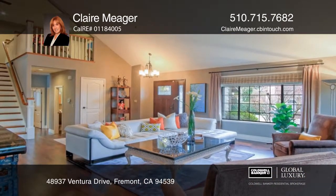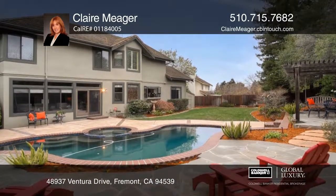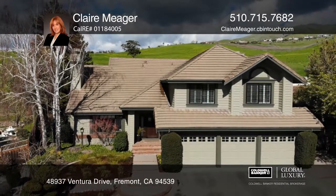Enjoy the pool, spa, built-in barbecue, and prime commute location in Silicon Valley. Hear all the details when you tour with Claire Meager.